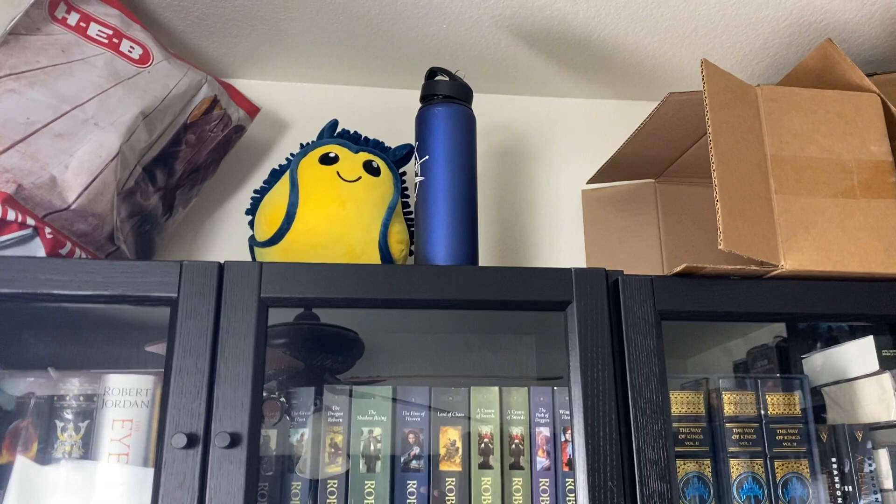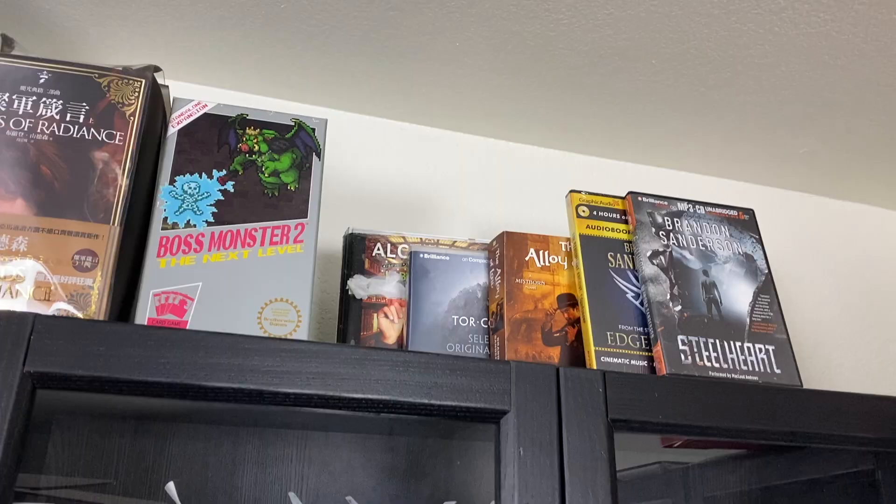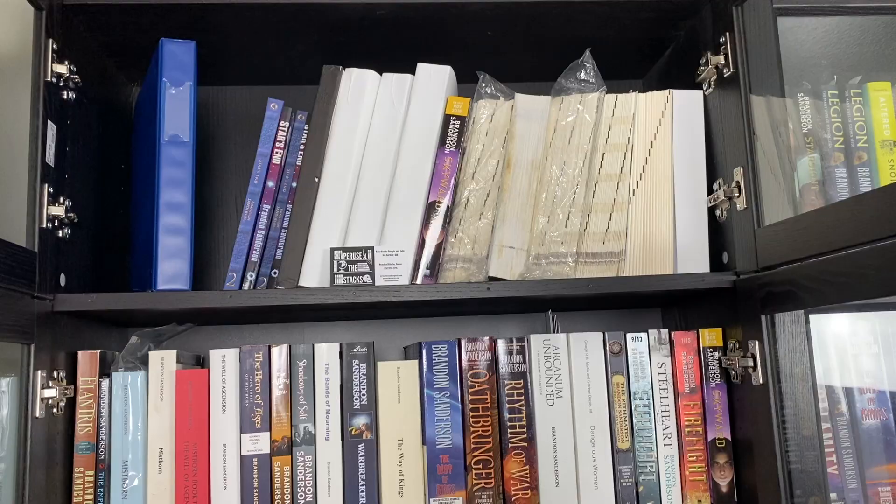A few things to get out of the way before I show you the books: the things on top of the bookcases — there's some storage up here, my doom slug, an assortment of various board games, audiobooks, a couple of tools I use for cataloging books, and on the Wheel of Time shelf there's the Wheel of Time audiobooks. That's everything that goes on top.